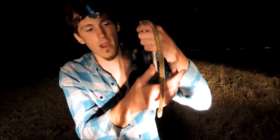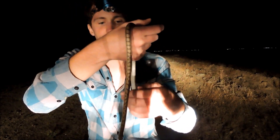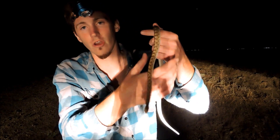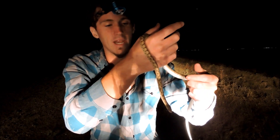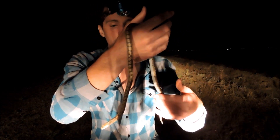This little beauty here is a glossy snake. These snakes will always be found out at night — they're a nocturnal species. They can grow anywhere between three and three and a half feet. This guy's about a foot and a half, so he's a younger one.